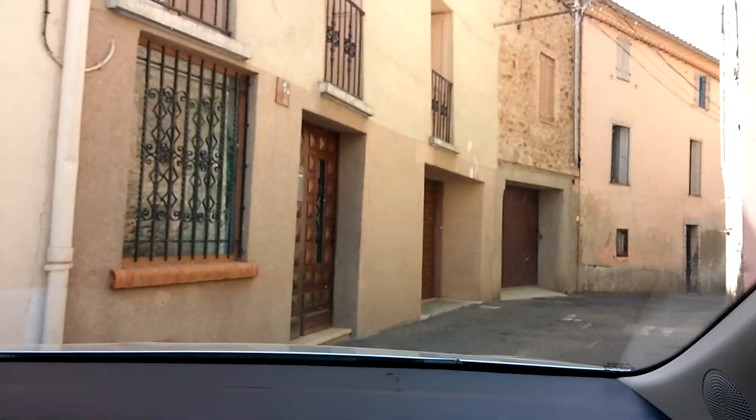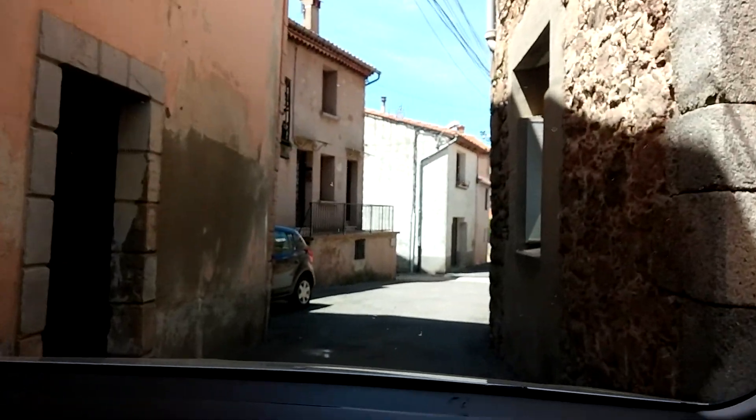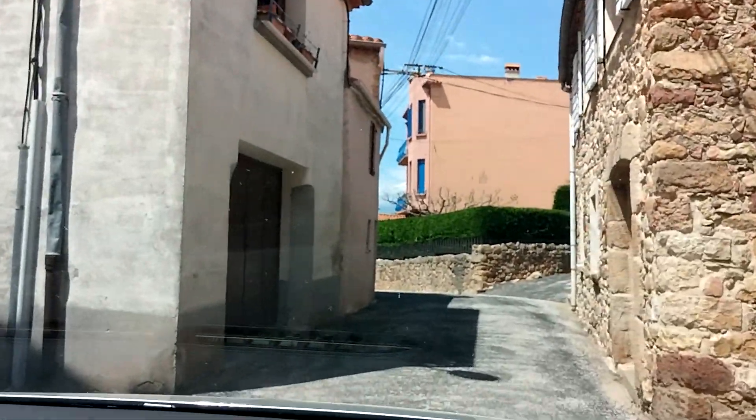The church is from the 12th century — it was built in the 12th century by the Romans. I don't know how old the rest of the village is; I presume it started at that time. But how much of it's been rebuilt or modified, I don't know.